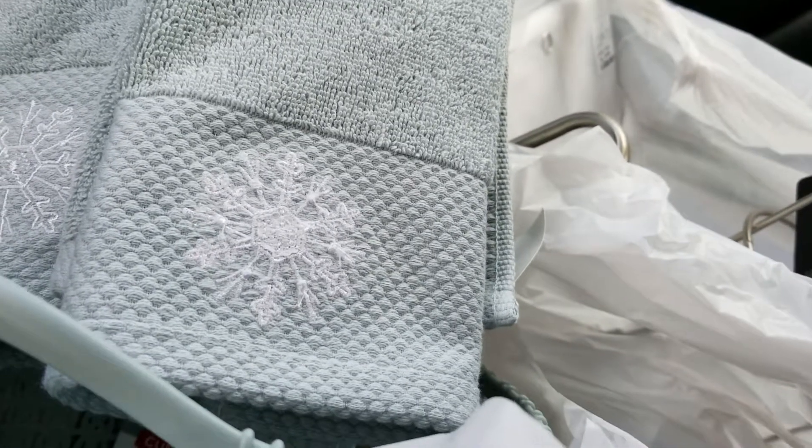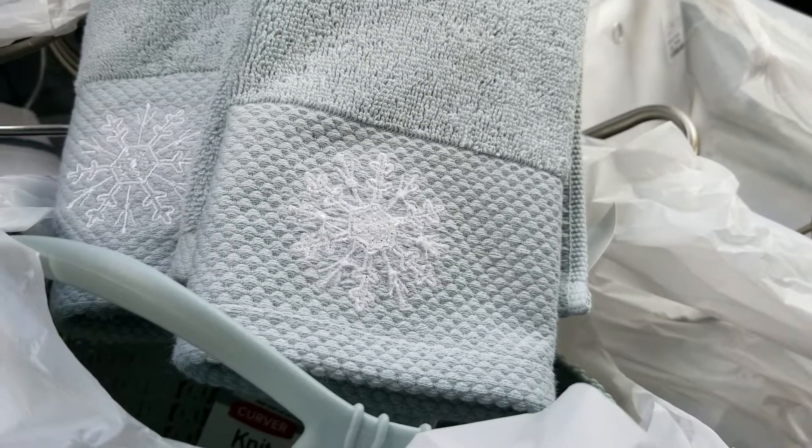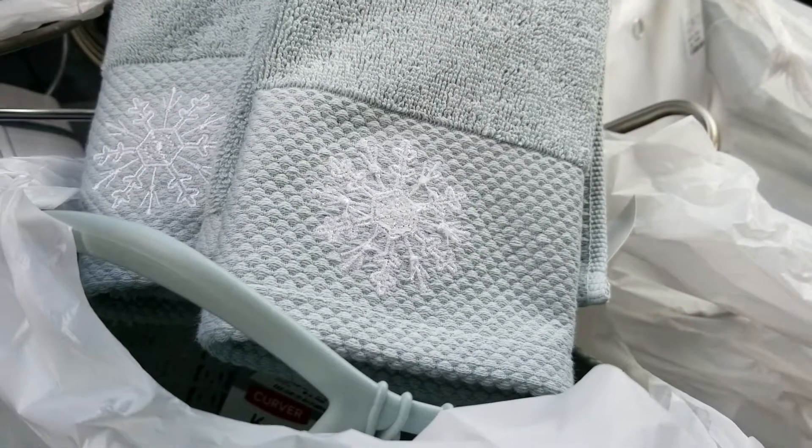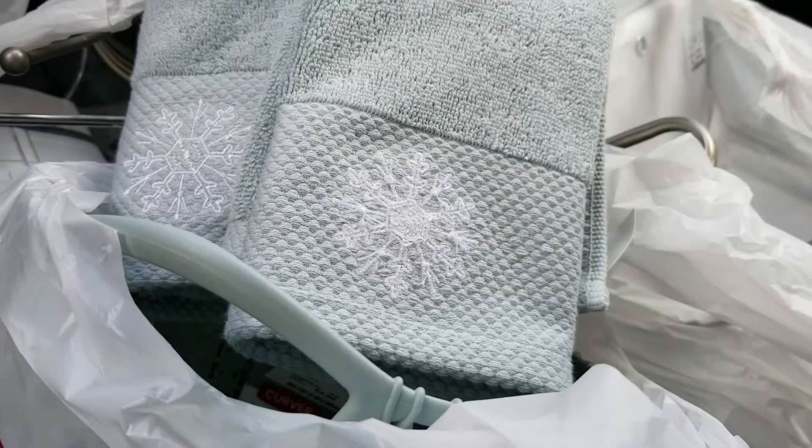Hey ladies, welcome back to my channel. I wanted to share with you some home good finds really quick. My parents are getting ready to put their house on the market, so they're trying to declutter and get things ready to stage.